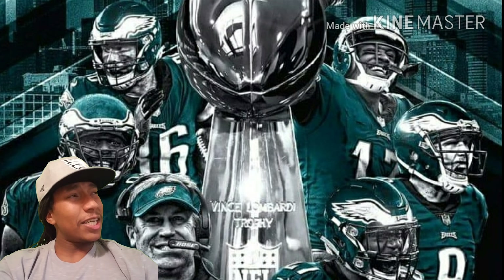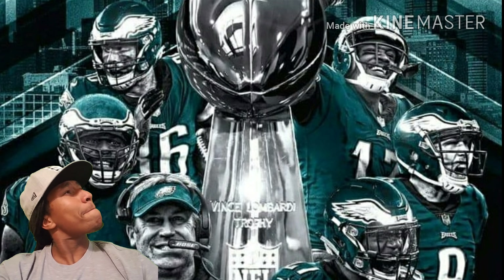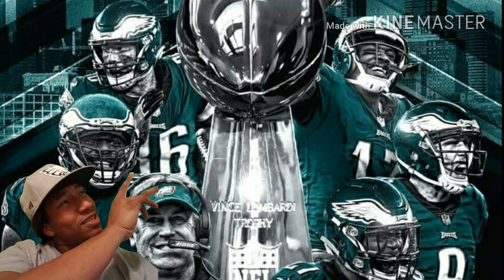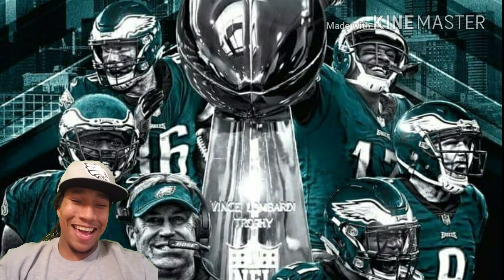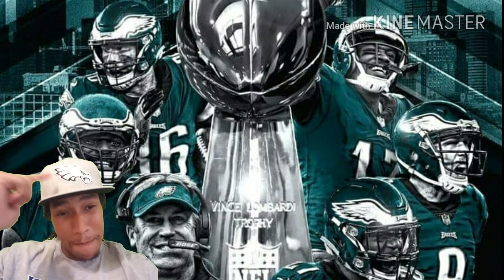I just figured I'd test this green screen out, and I gotta say that Lombardi trophy looks real legit — looks good in Philly. Go Birds!